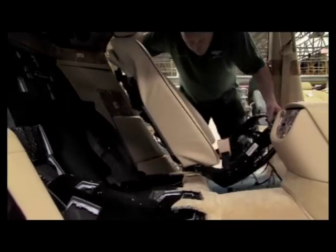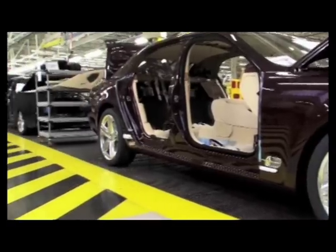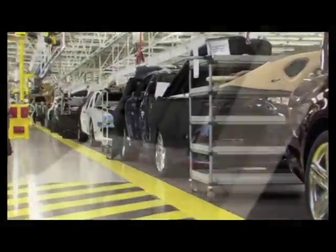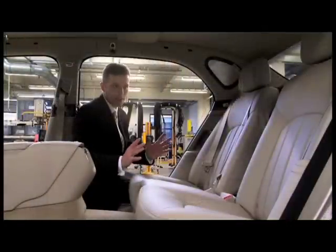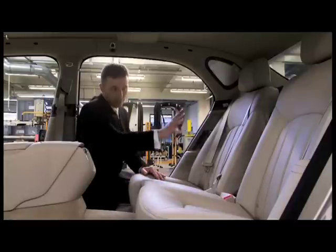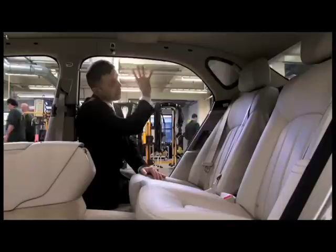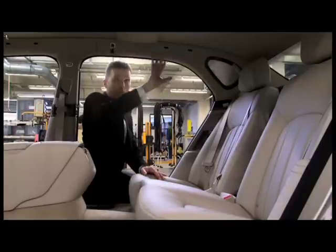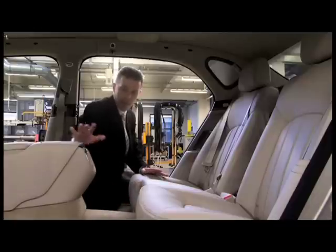The rear seats are now installed. You can see the cushions, the squabs, the seat belts. We're just now waiting for the final rear armrest assembly to go into place. We have all of the wood sets, the rear ring of wood, the cant rail trim, the individual vanity mirrors and all of the roof trim. We also at this stage have the carpets with all the piping fitted and the rear of the console now in place.